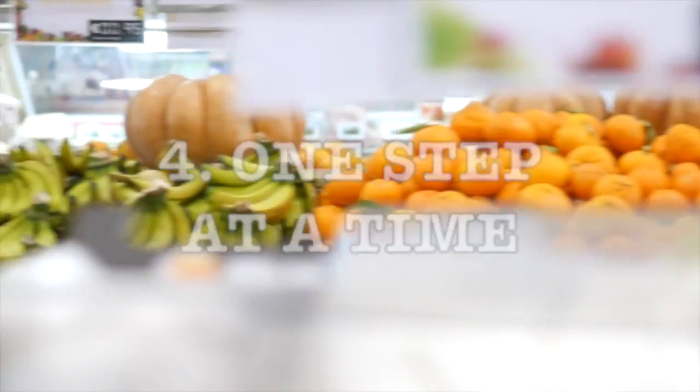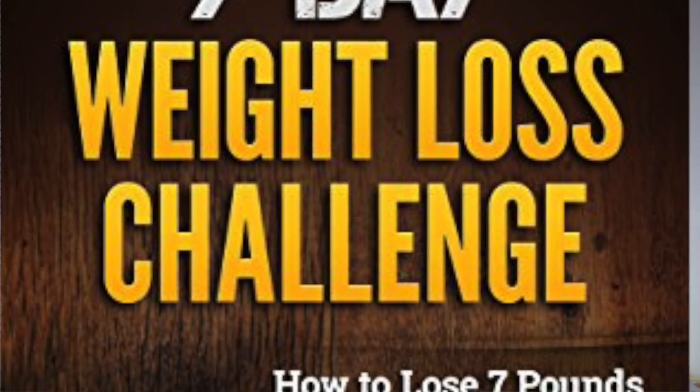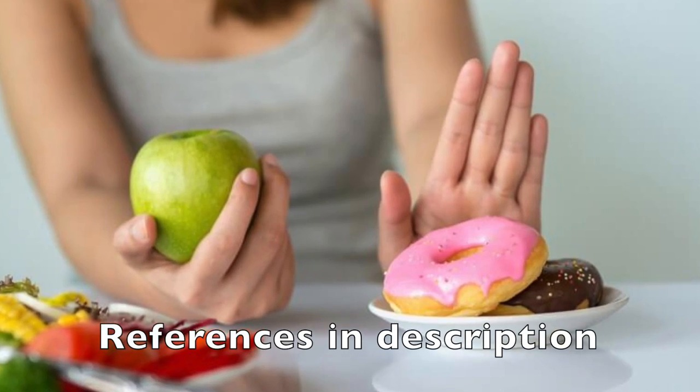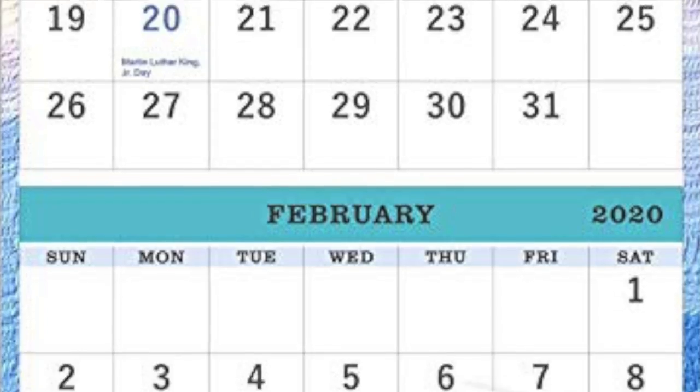Step four: one step at a time. We all like instant gratification — 30-day weight loss challenges, seven-day challenges, seven-minute workouts. The problem is real change takes time. There's no point changing your diet overnight and giving up after a month. Studies show most people who struggle to eat more plants give up in the short term. Once you go over that three-month mark, you're much more likely to stick with it.